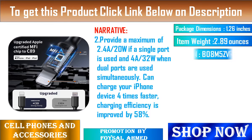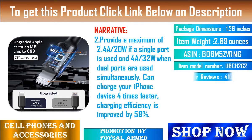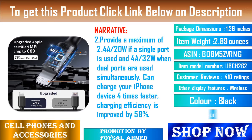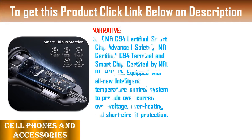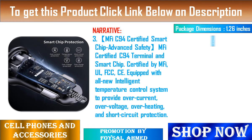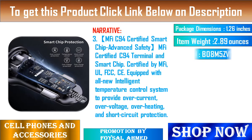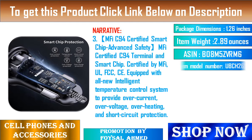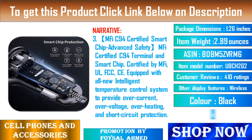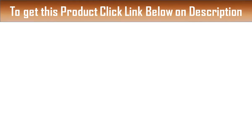Feature 3: MFI C94 Certified Smart Chip. Advanced Safety — MFI Certified C94 Terminal and Smart Chip certified by MFI, OL, FCC, CE. Equipped with an all-new intelligent temperature control system to provide overcurrent, overvoltage, overheating, and short-circuit protection. Feature 4: Power Tuner Chip which automatically detects and adjusts optimal power output to safeguard your connected iPhone/iPad device, ensuring safe charge.